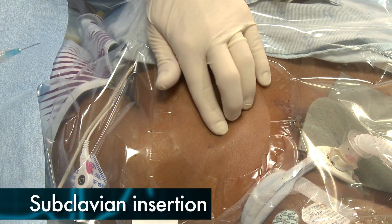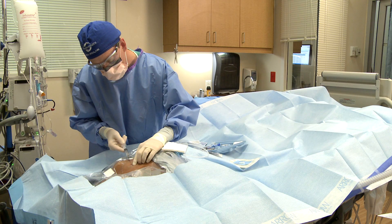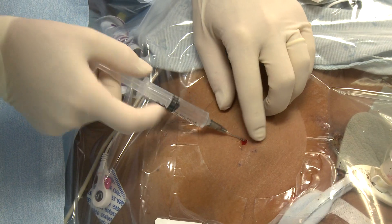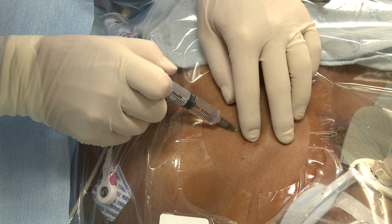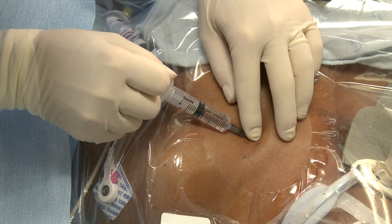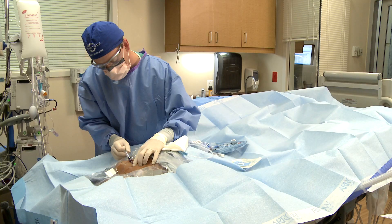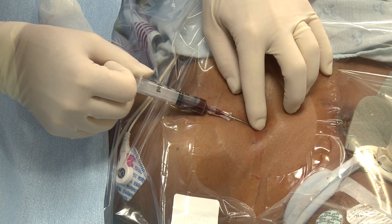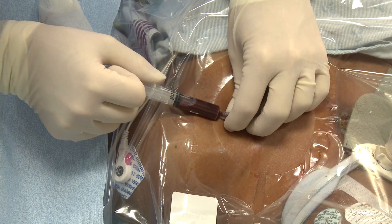Infiltrate the skin of the proposed insertion site with local anesthetic. For the subclavian vein, confirm the position of the sternal notch and the middle third of the clavicle. Insert the needle one centimeter below and one centimeter lateral to the middle third of the clavicle, aiming the needle tip at the sternal notch. The barrel of the syringe should always be maintained parallel to the floor to avoid injuring the lung. Advance the needle with continuous suction until blood flows freely; the vein is usually accessed after three to five centimeters depending on the patient's size and anatomy.